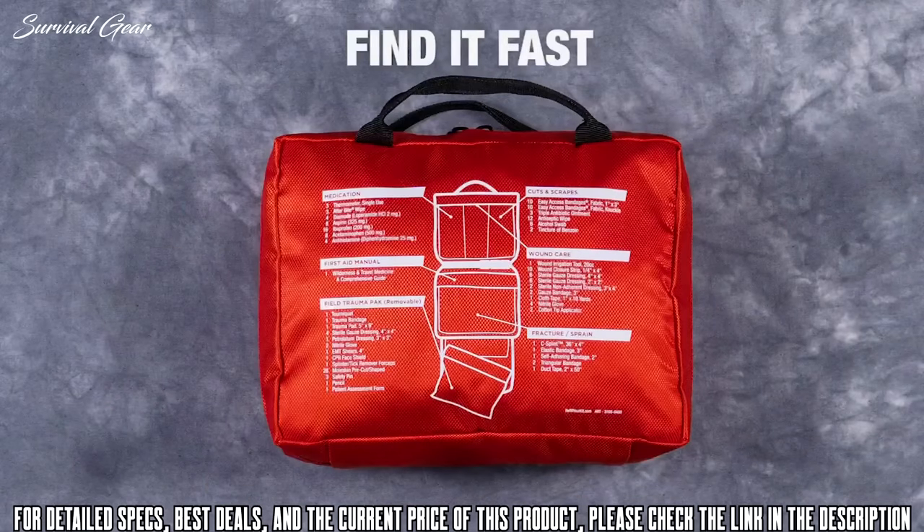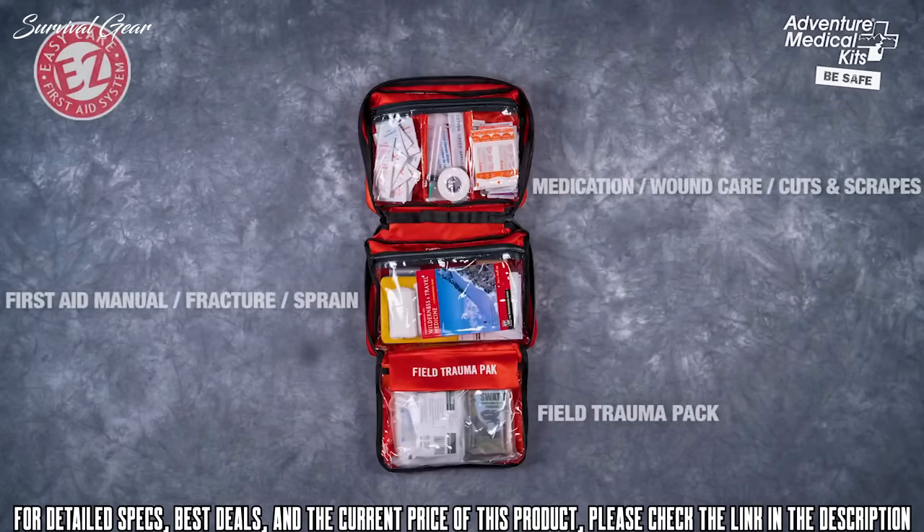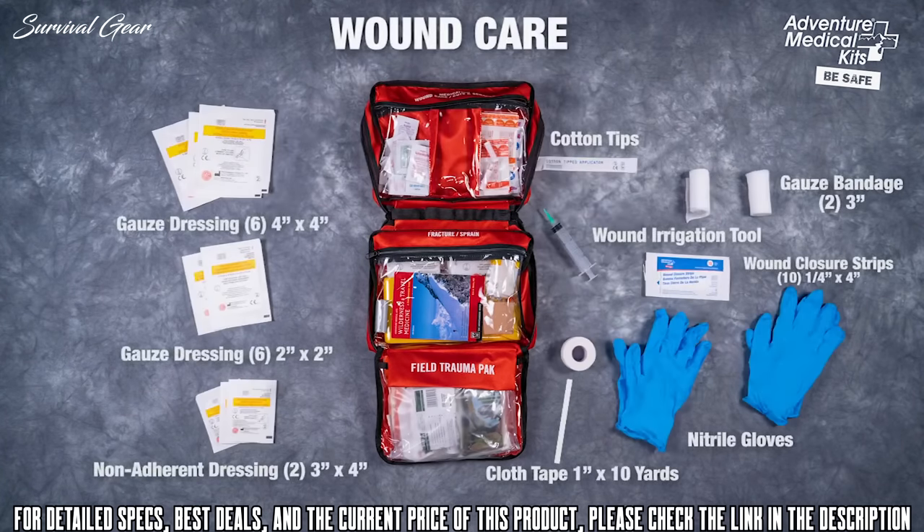Every kit features a unique external map listing all its contents. Inside the kit are clear pockets that are organized and labeled by injury, so you know exactly where to reach. The wound care pocket features an irrigation syringe to clean wounds, butterfly closure bandages to close wound edges, and sterile dressings to protect wounds.